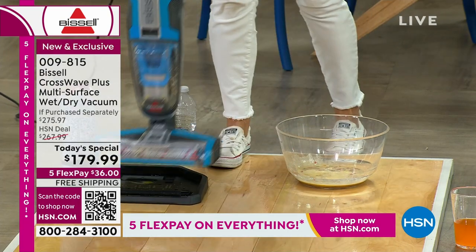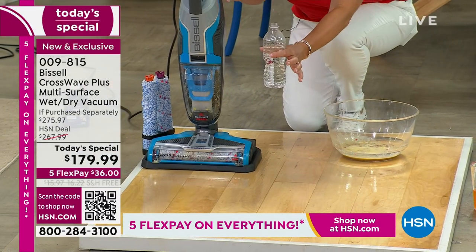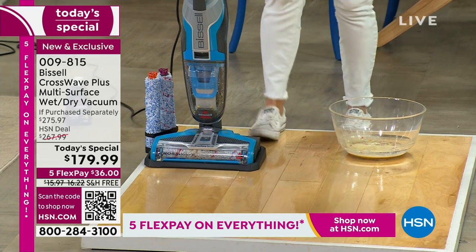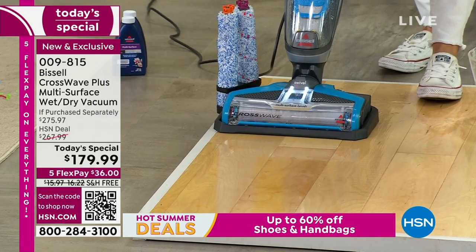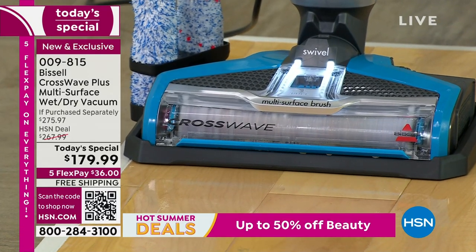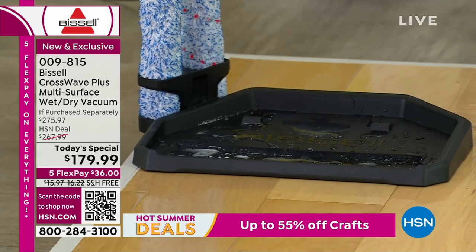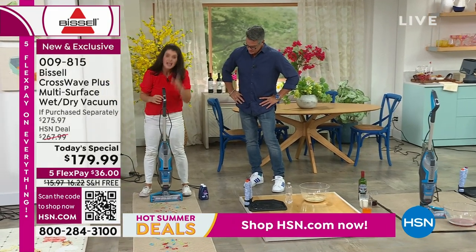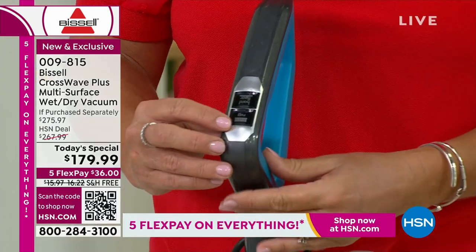At my house I use the CrossWave for the worst messes — my grout in the bathroom always looks the best because after I use it, I clean the machine. You're getting three brush rolls today — you'll never see that anywhere else. You're scrubbing that brush roll, the whole machine is getting clean. Now I'm going to turn this off — the same machine that just did the egg and all the messes. On my handle it just says rug or hard floor — very easy, you can't go wrong.